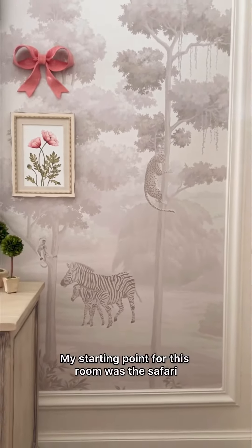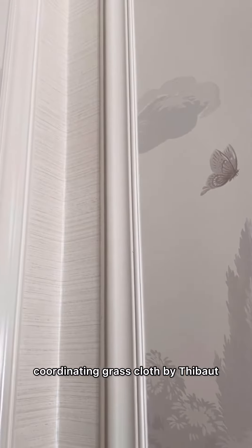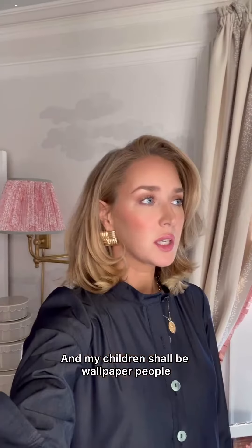My starting point for this room was the safari wallpaper by Fromenthal. Around the picture frame molding, I have a coordinating grasscloth by Thibault. Because I am a wallpaper person and my children shall be wallpaper people. It's the way of things.